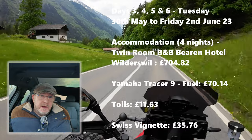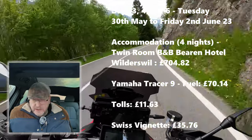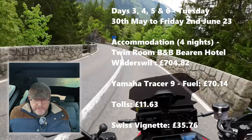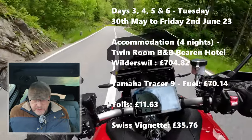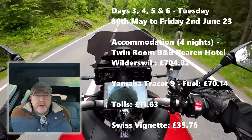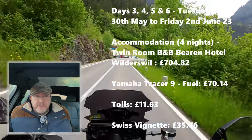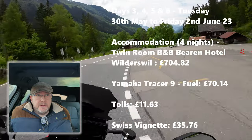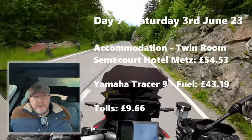On days three, four, five and six we were in Wilderswill in the Swiss Alps — that's Tuesday the 30th of May to Friday the 2nd of June 2023. Accommodation for four nights at the Baron Hotel in Wilderswill bed and breakfast came to 704 pounds 82 pence. Fuel while in the Alps for the Tracer was 70 pounds 14 pence. Tolls getting down through France and into Switzerland were 11 pounds 63, and the Swiss vignette for the roads and motorways cost 35 pounds 76.